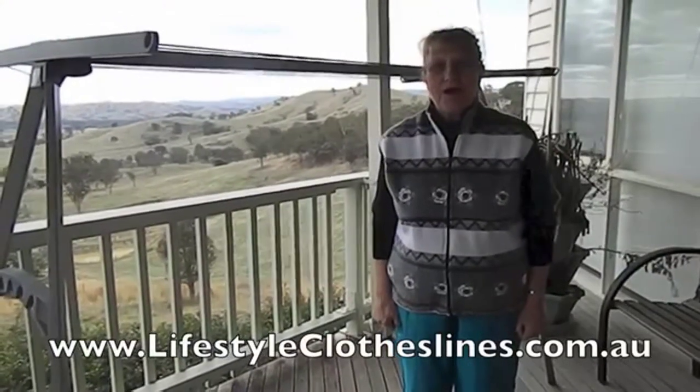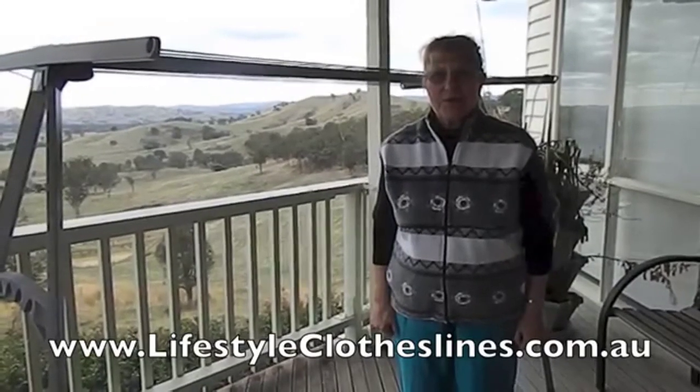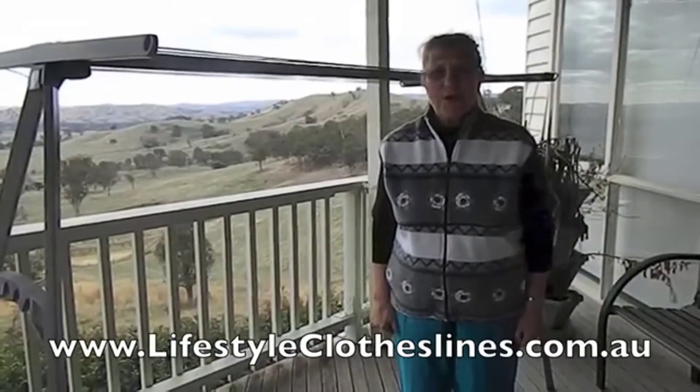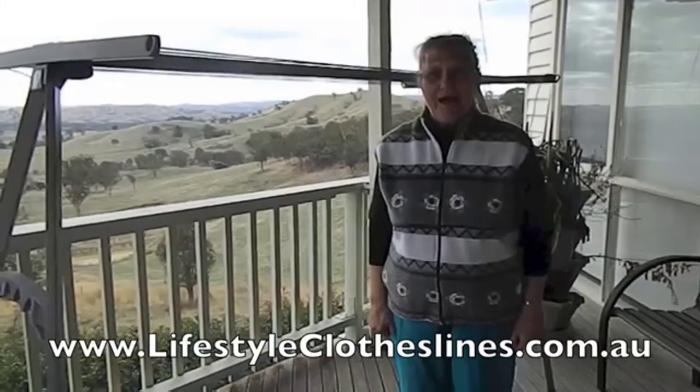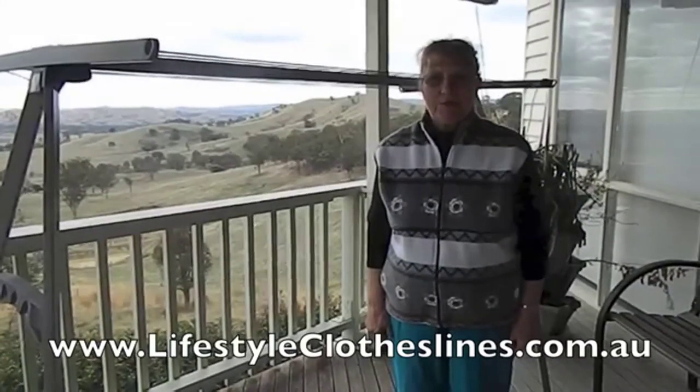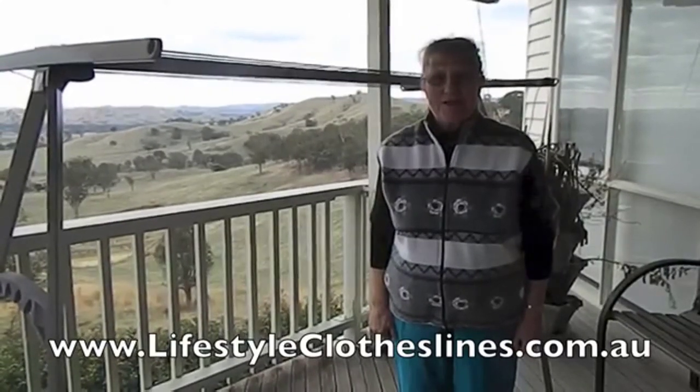I bought my Lifestyle Clothesline because it's made in Australia and it's portable, and they said it wouldn't blow over in the wind as my other one did, and I really love it so much. We can put lots of towels on it — thank you very much, guys.